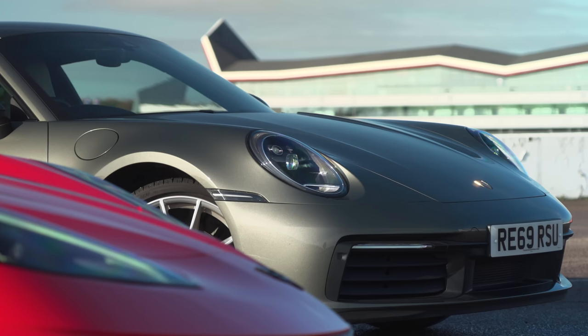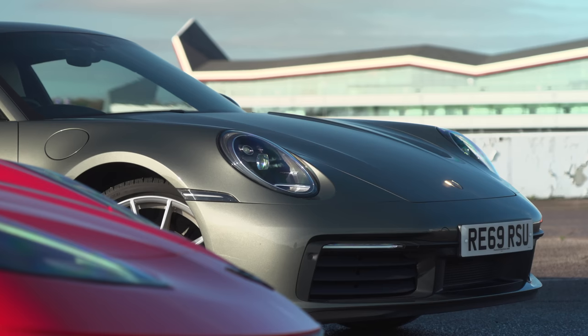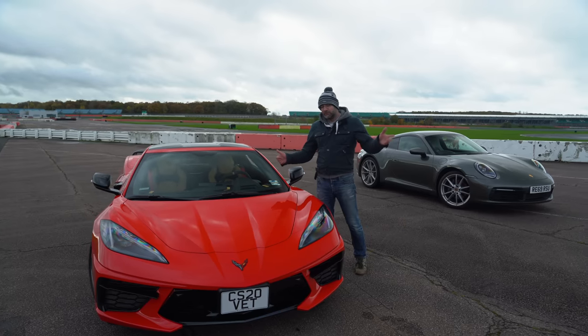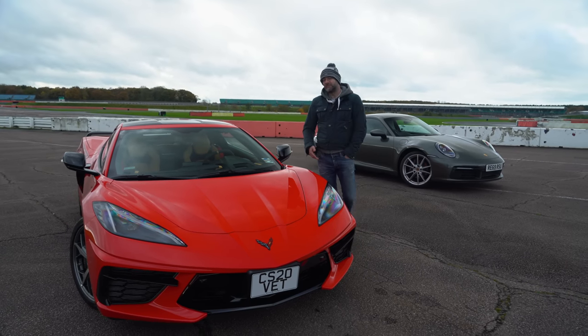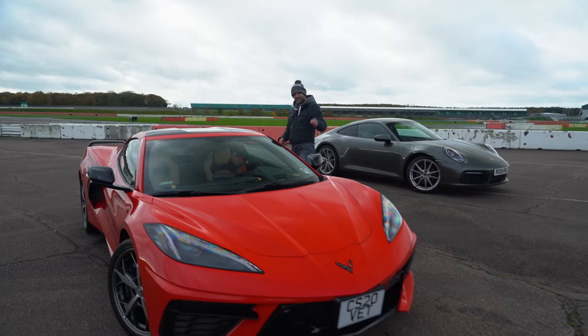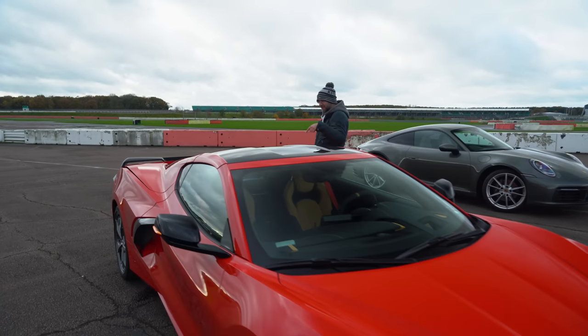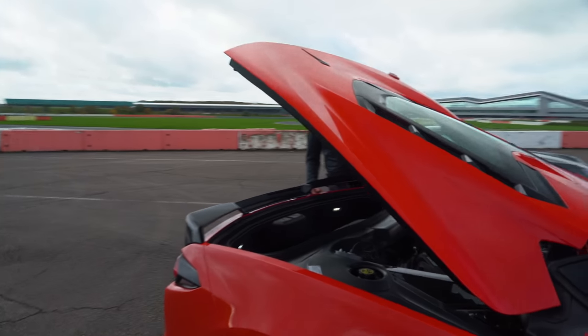Well, I've brought along a Porsche 911 to compare it against, but first some details on the new C8 Vette. The front is quite short on this car — shorter than other Corvettes — because for the first time in the car's 70-year history, the engine is not there. It is back here. It is a mid-engine supercar for the first time.